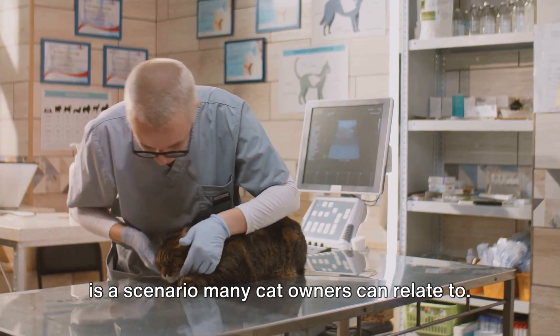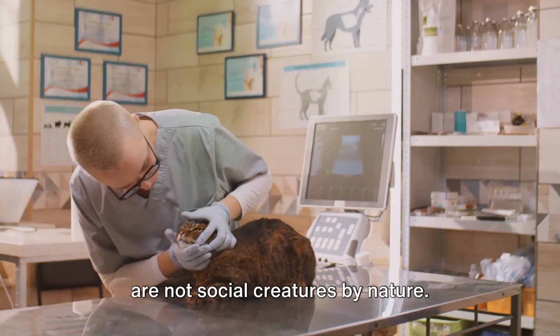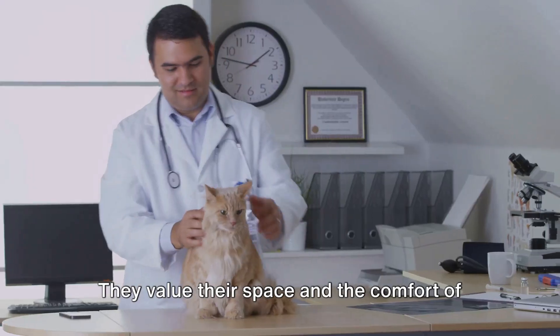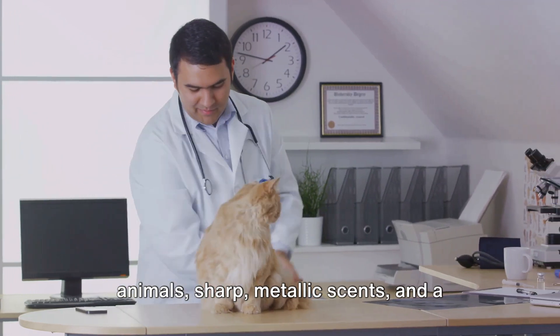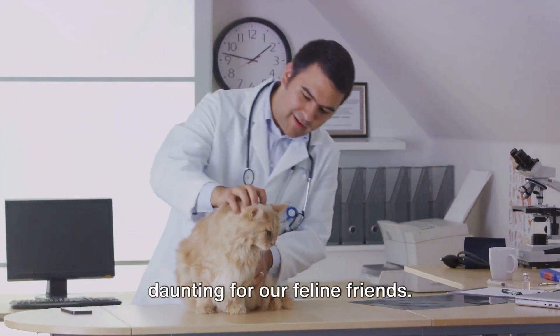This is a scenario many cat owners can relate to. Cats, unlike their canine counterparts, are not social creatures by nature. Instead, they are individualistic and territorial. They value their space and the comfort of familiar surroundings. Thus, the hustle and bustle of a veterinary clinic teeming with other animals, sharp metallic scents, and a cacophony of noises can be incredibly daunting for our feline friends.